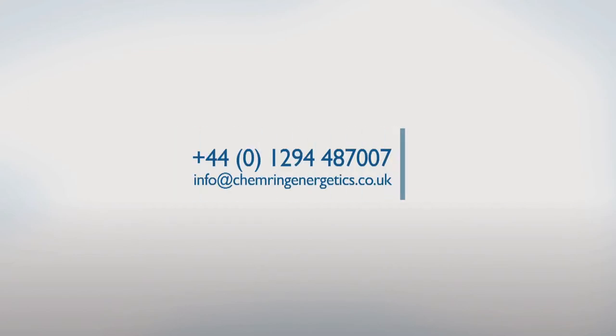For more information, ring 01294 487 007 or email info@chemringenergetics.co.uk.